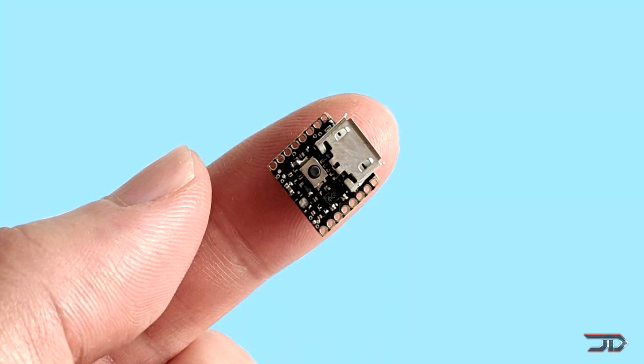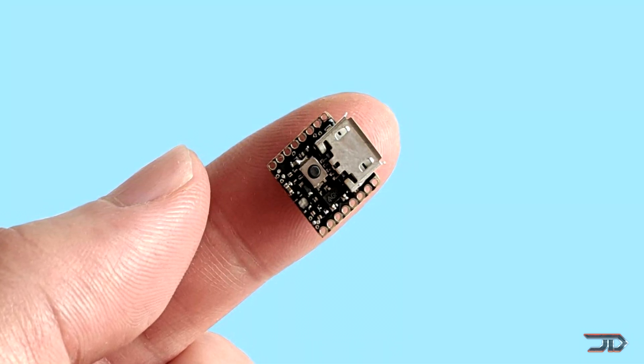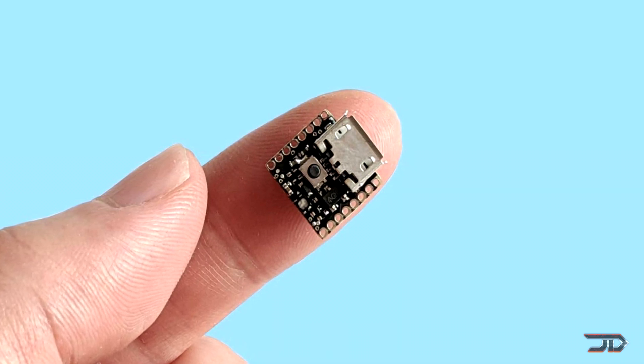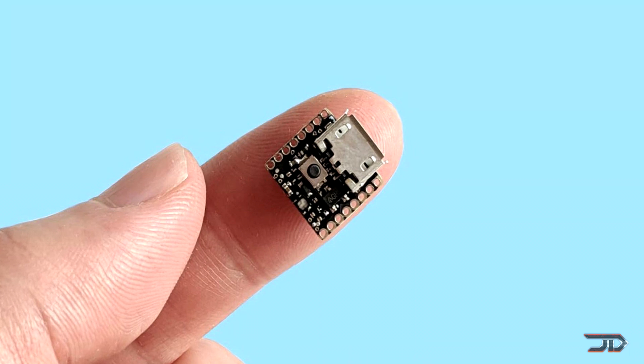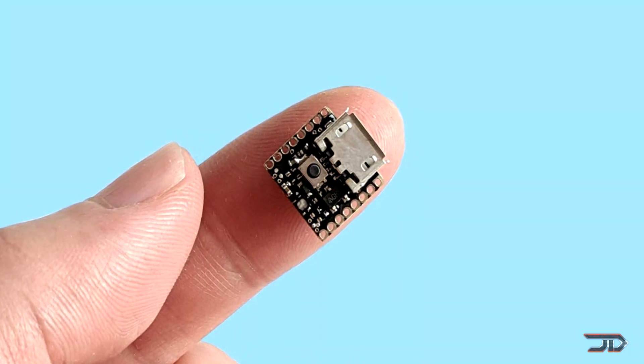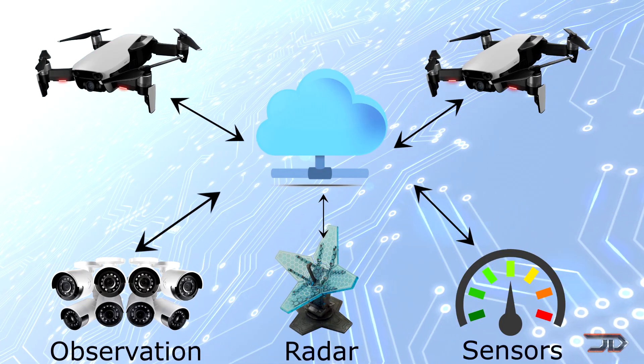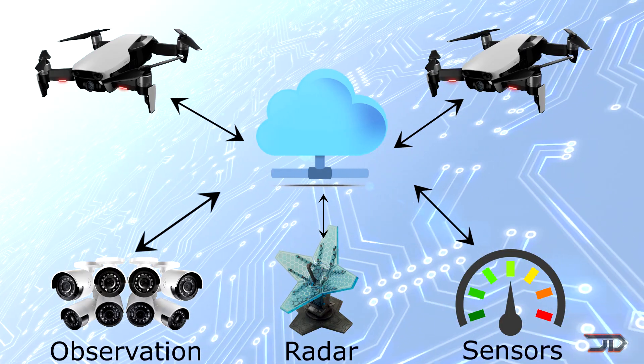It is very probable that we will see a smaller micro or flight controller in the future, but a different approach would actually utilize cloud computing. This would offset some of the resources on the drone and send it to a ground station, which would ultimately make the drone lighter in the end.